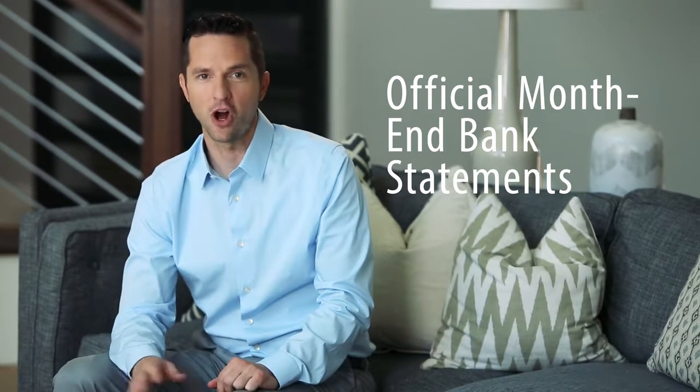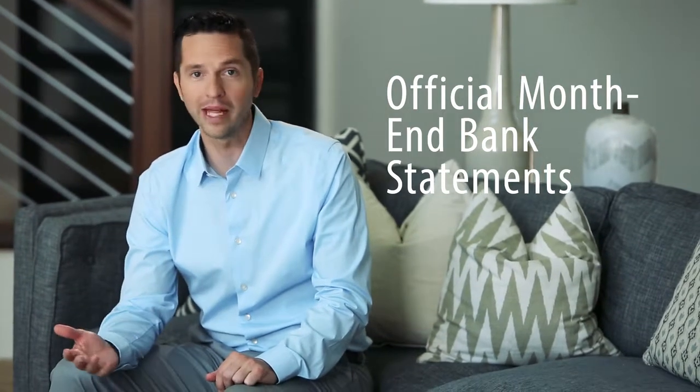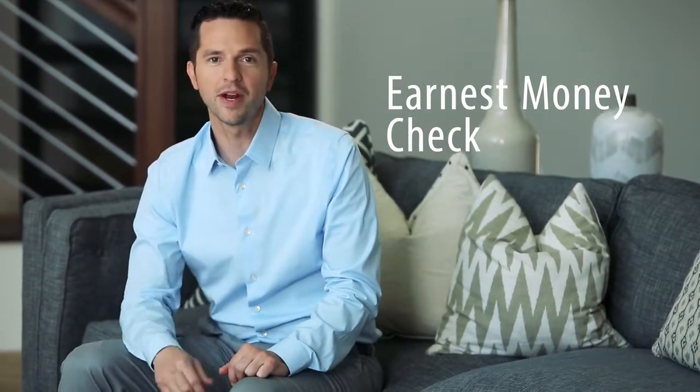Official month-end bank statements — all the pages, even the blank ones. A copy of the front and back of the Earnest Money Check. By the way, print-offs from your bank or screenshots from your phone typically don't work.